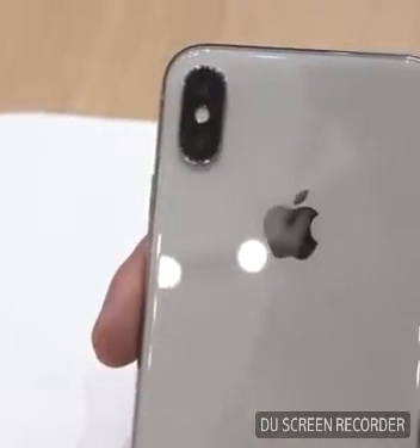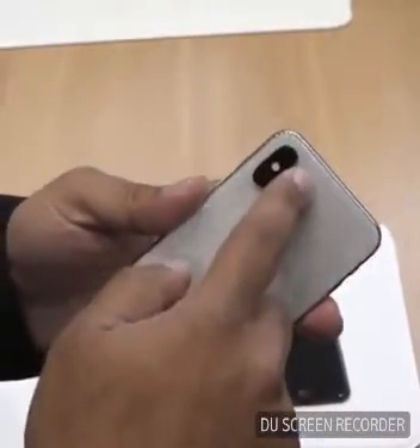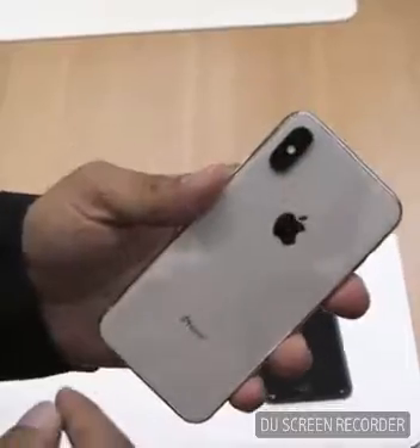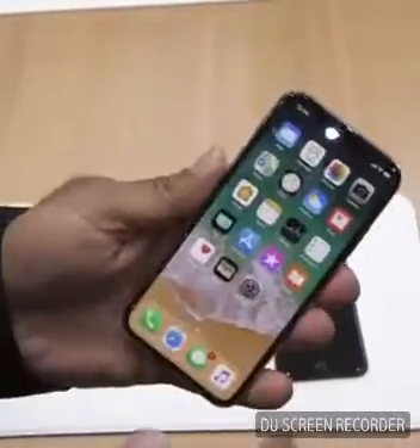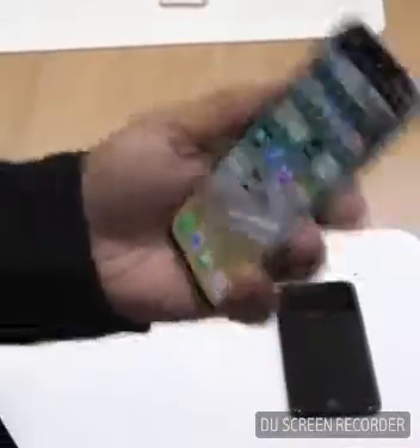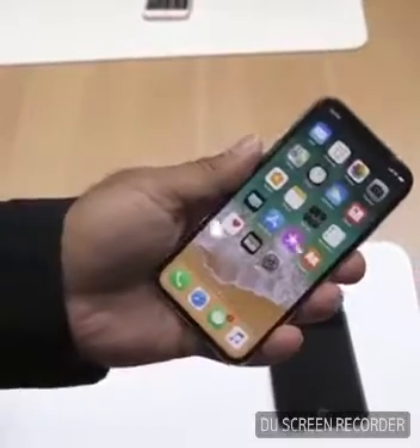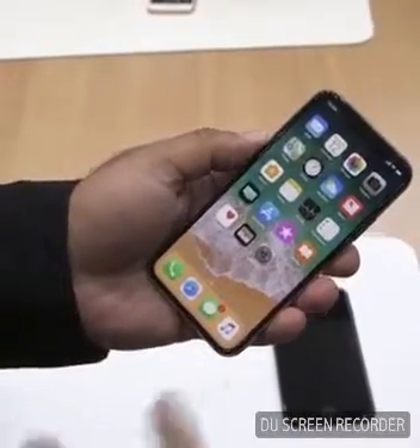The biggest new features on the device are a new bezel-less design with a 5.8-inch OLED display, along with a new Face ID system that uses facial recognition for unlocking your phone. Other improvements like the A11 Fusion processor and the addition of wireless charging — introduced with the iPhone 8 — will also appear on the X.